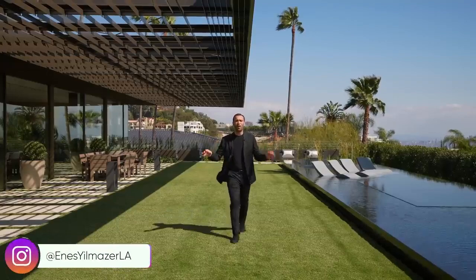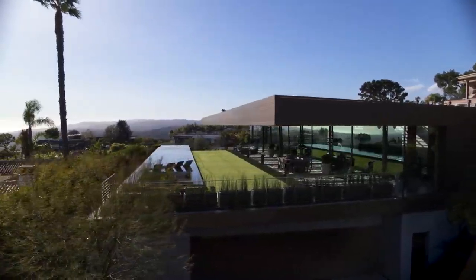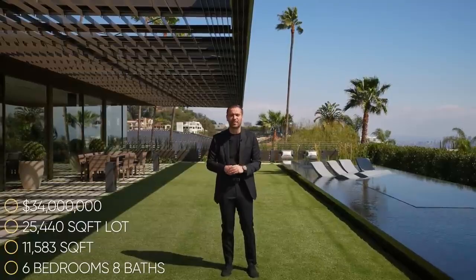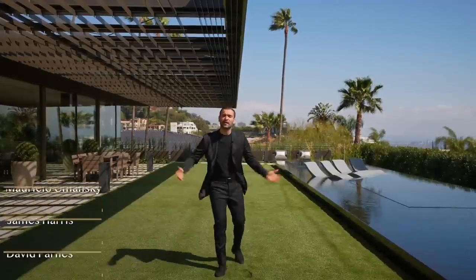Welcome to another episode. This week we're in the famed Bird Streets of Hollywood Hills, about to tour a newly constructed contemporary home. Built by Dugali Oberfeld and designed by Zoltan Pali, it gets amazing city views and has phenomenal architecture. Specs: six bedrooms, eight bathrooms, 11,583 square feet of interior space on a 25,440 square foot lot, listed at $34 million. Thanks to listing agents Mauricio Umansky, James Harris, and David Parnes for allowing us the tour.